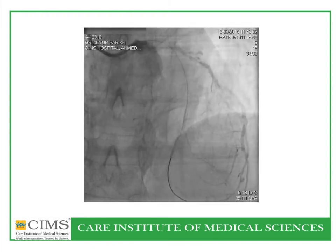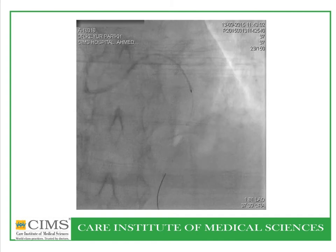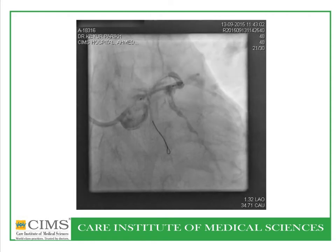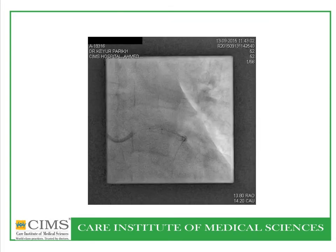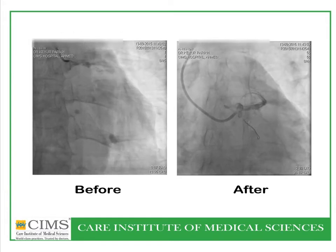A heart team discussion was held with the surgeon coming into the cath lab, and a decision was made to proceed with angioplasty. After dilating the LAD and the proximal part of the LAD as well as the left main coronary artery, a long stent was introduced into the LAD, which required significant pushing due to a calcific lesion. A second stent was placed into the left main coronary artery extending into the LAD. Adequate post-dilatation was performed, and the left circumflex coronary artery origin was not compromised. Final results showed resolution of the critical left main artery stenosis, and the patient's chest pain resolved simultaneously.